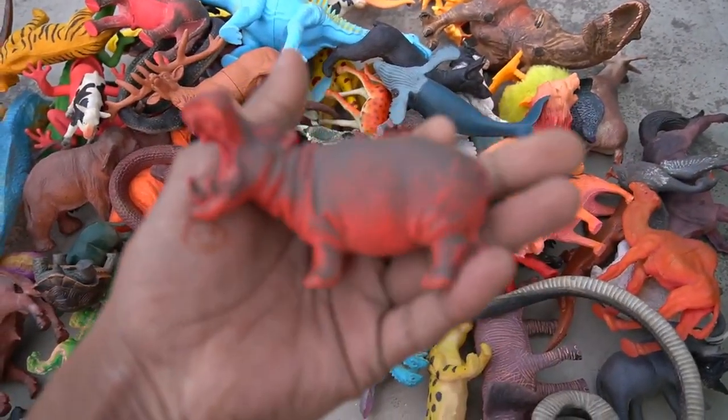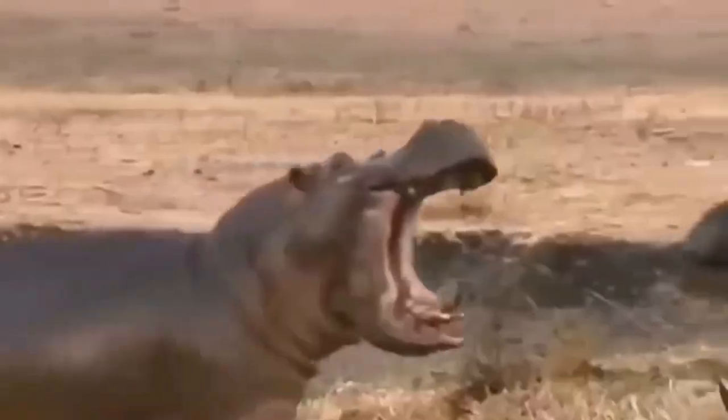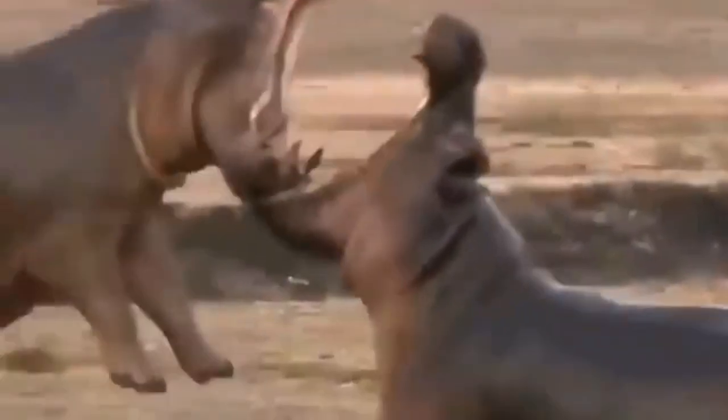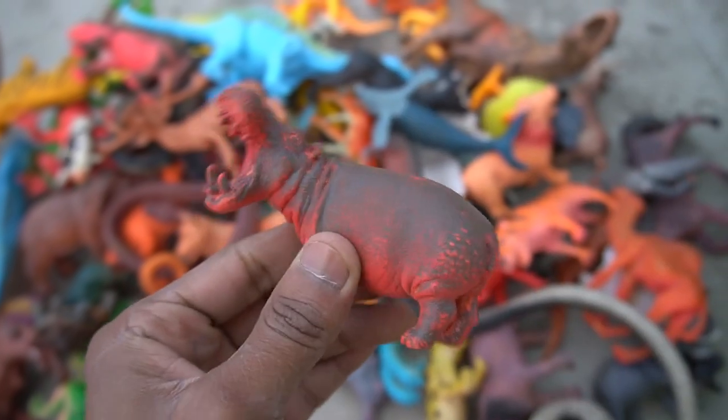And guys, next figure — hippopotamus! Very nice look guys, hippopotamus figure. This is a realistic hippopotamus. Amazing design figure, so side this.